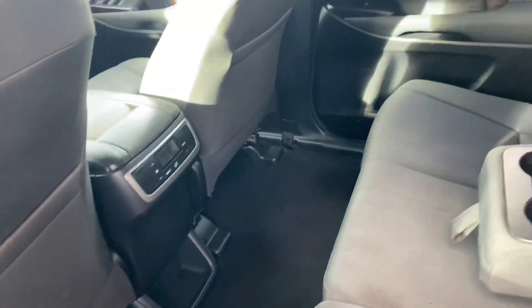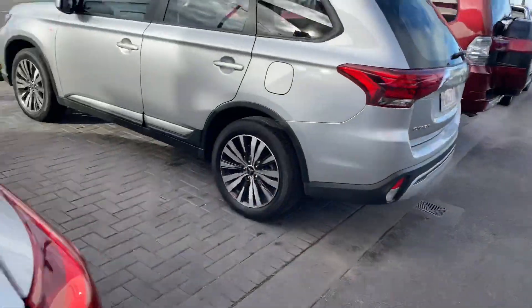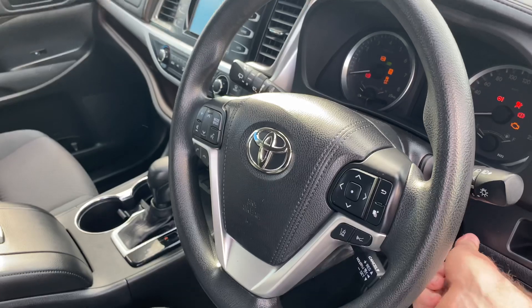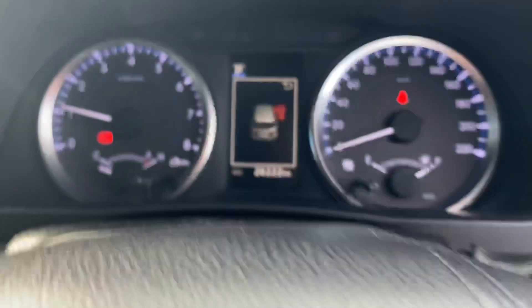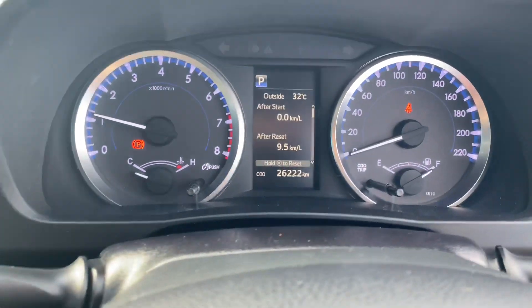Looking at the inside now — condition of the seats is really good. There's a slight mark just there, but the floor is good. You can see your aircon controls in the centre console. I'll go inside the car and start it up for you. You've got your window controls, door locks, window locks. It's showing 26,000 kilometres on the odometer.